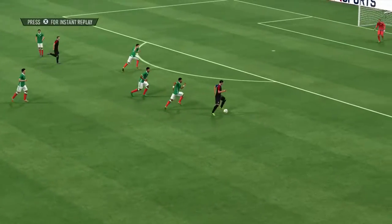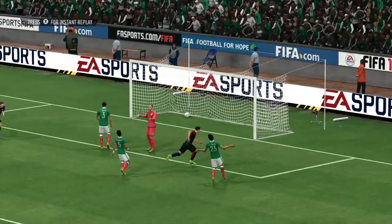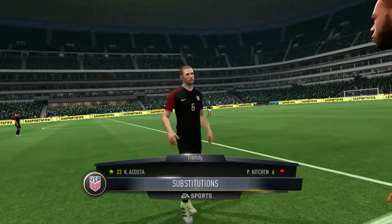It's always great for the coach when the substitute scores, as has happened here. You'll be pleased with that finish — you really will. A clean strike, plenty of power, not to mention accuracy to find that bottom corner.